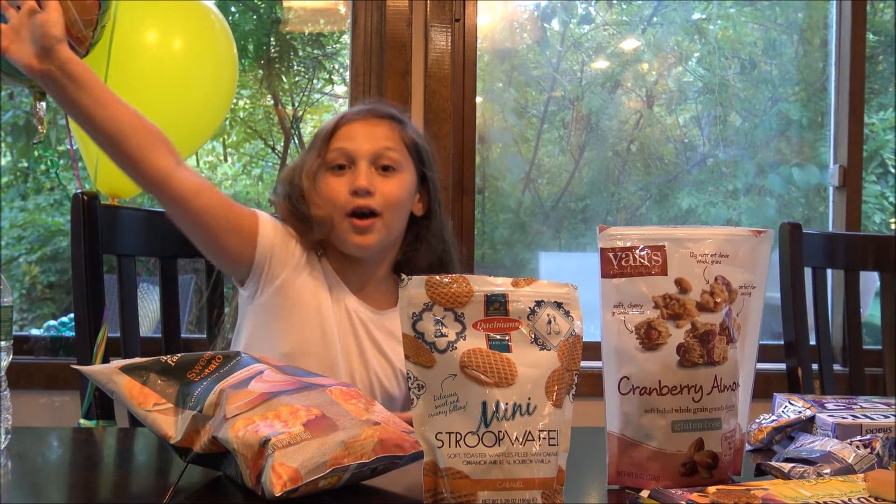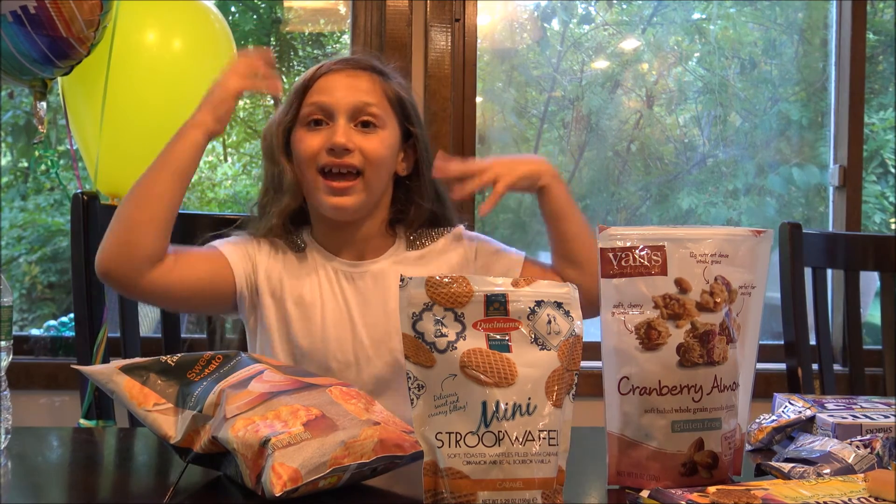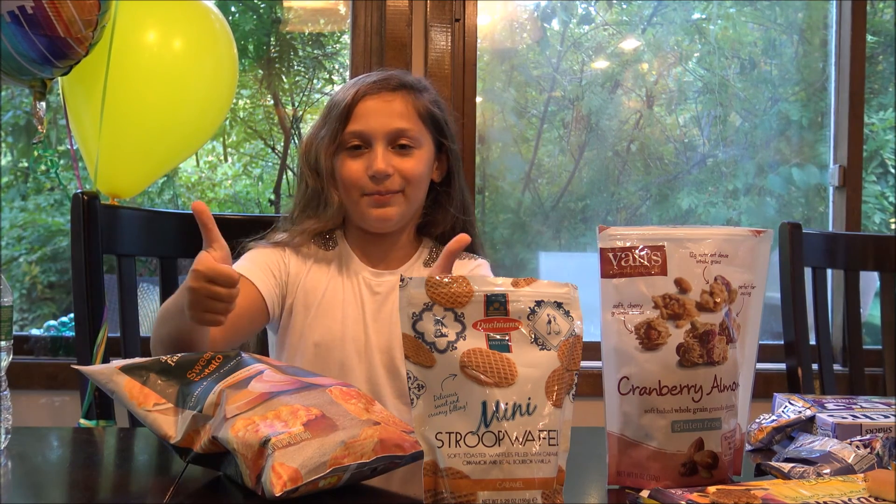So bye! Hope you liked Lila's Snack Attack, and if you keep liking it, keep on coming.